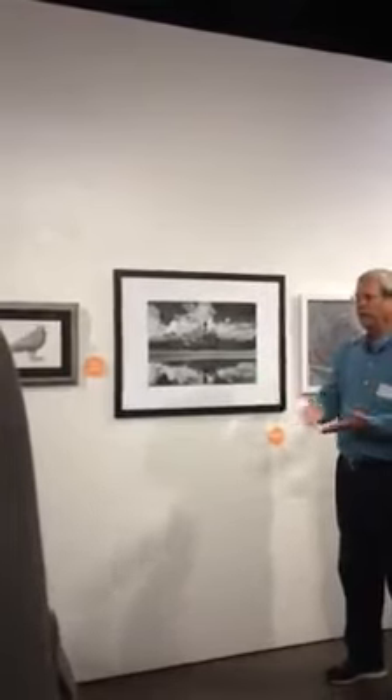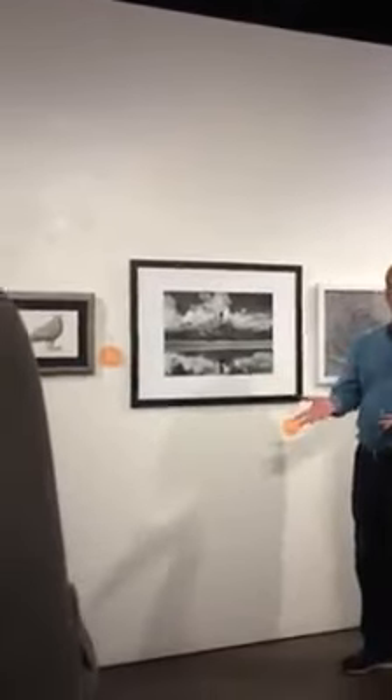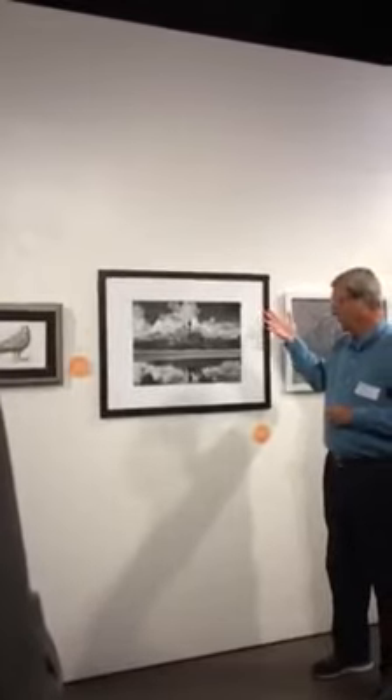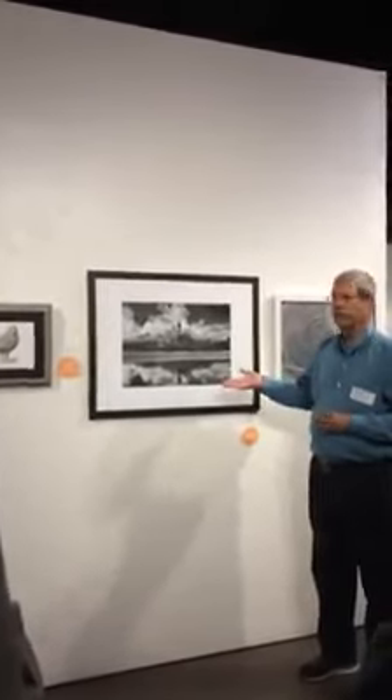I lost about an inch of it. When I'm trying to do landscapes, Ansel Adams had mountains and Yosemite and that sort of thing, and we don't have that kind of background here. So I like clouds, and I like reflections, and this has both. I was standing back in about ankle-deep water, I think.